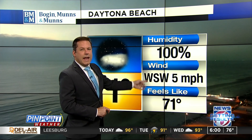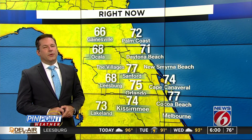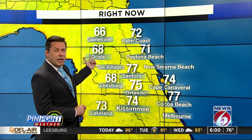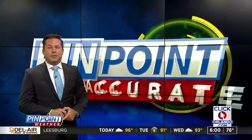Winds right now coming in out of the West Southwest at five miles per hour at 71°. We've got lots of humid air in place — 100% humidity. You'll notice the humidity continues through the afternoon, so it will feel hotter. But there's a little bit of dry air in Ocala as well as Leesburg, where we're at 68 in both spots.